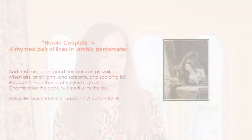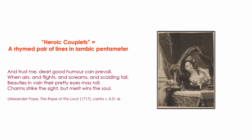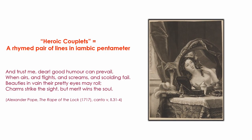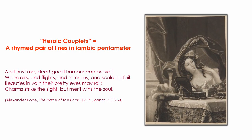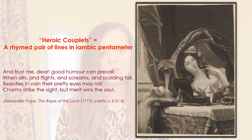It was a particularly common metre in the 18th century. A fabulous example comes from Alexander Pope's The Rape of the Lock — this is the 1717 edition — where Clarissa gives some unwanted advice to the heroine Belinda, and she says: 'And trust me dear, good humour can prevail, when airs and flights and screams and scolding fail.'